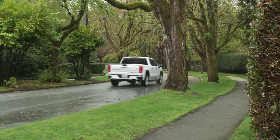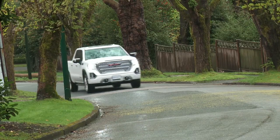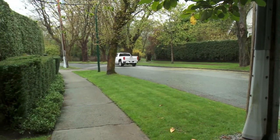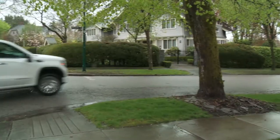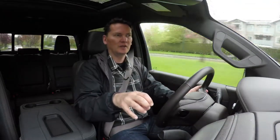The Sierra is 360 pounds lighter thanks to aluminum used in the hood, doors, and exterior of the bed. With the base engine you get an eight-speed automatic; with the optional 6.2-litre you get a new 10-speed unit — the same transmission Ford uses in the F-150, since Ford and General Motors co-developed it. What each company does with software programming afterward is unique to each.